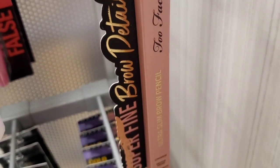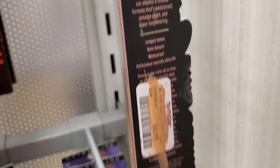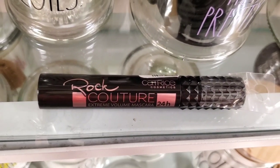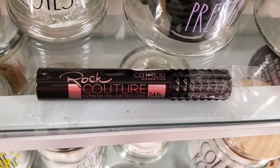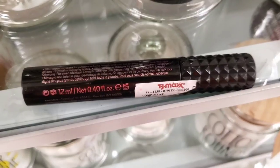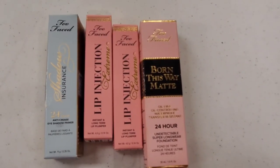I hope I find more shades of their lipsticks. They also had more of these Two Faced Super Fine Brow Detailer — this time only in one shade, whereas last time we found it in three different shades. This one is in the shade Soft Black and is here for $9. I also found this Catrice Rock Couture Extreme Volume Mascara 24 Hours — the packaging looked really nice. I couldn't see the price tag because it was ripped.